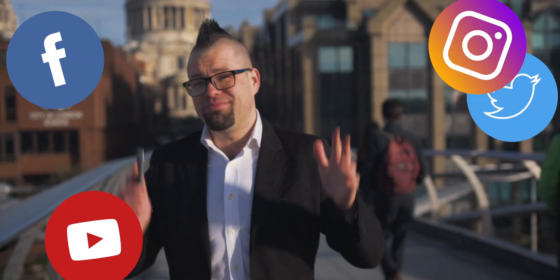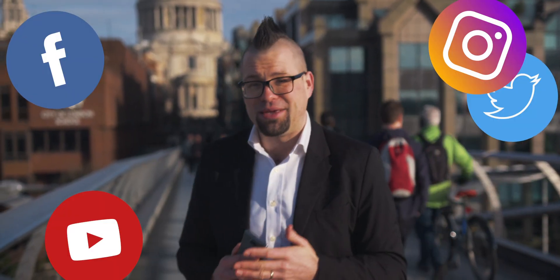Don't forget to check out the other videos on the Xperia 10 — like, follow and subscribe. I'll see you next time for some more Xperia tips.